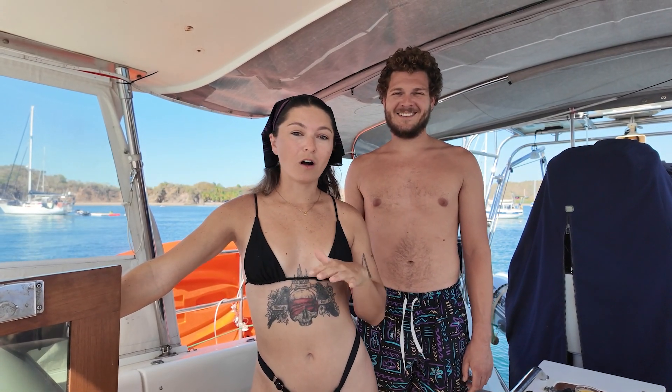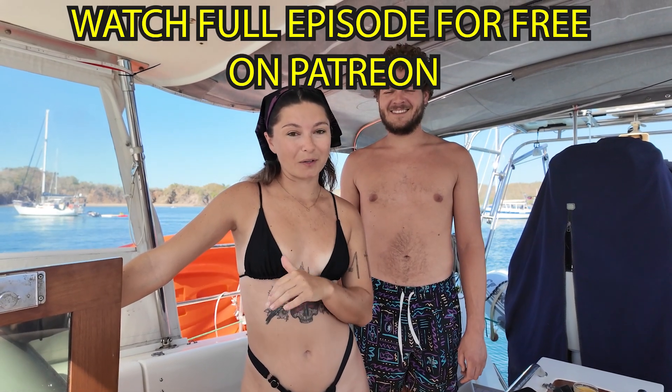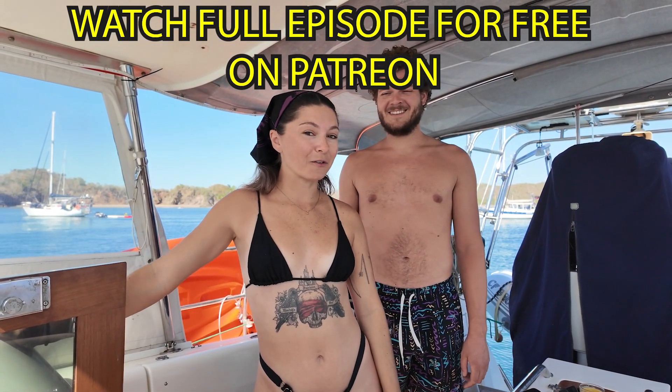Join us over on Patreon, where all free members get full access to this bonus episode. Learn how the modern cruiser gets the job done.